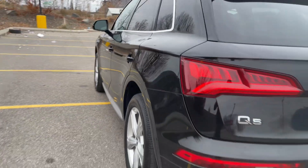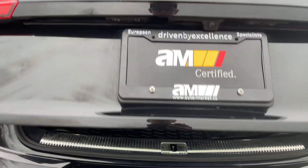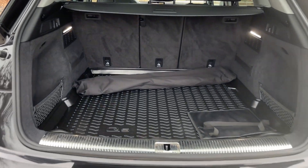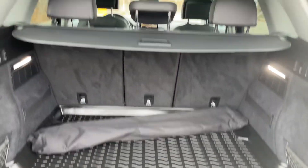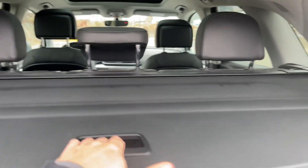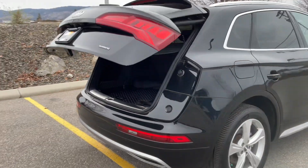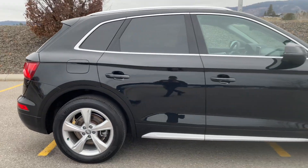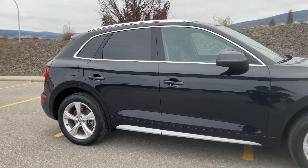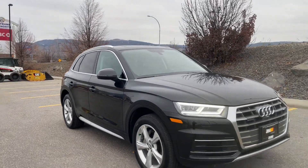Moving around the back, we do have a power liftgate. Nice all-weather trunk liner, and the vehicle has all-weather floor mats throughout right now, plus a nice cargo cover for perfect privacy. This vehicle is now fully inspected and market certified. You'll find more information including the price at auto-market.ca.